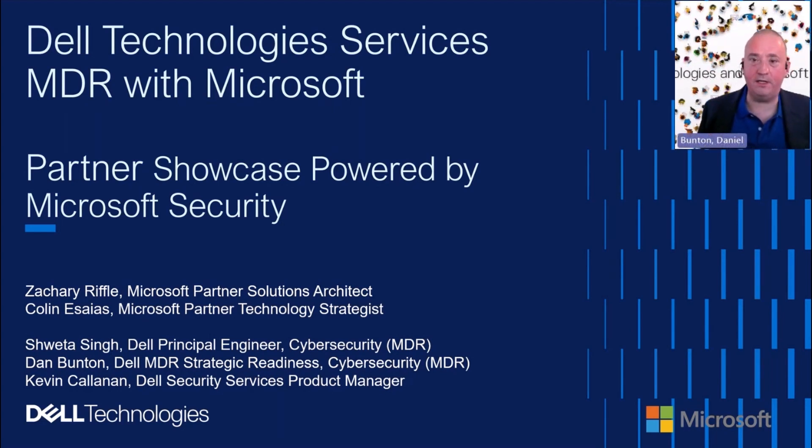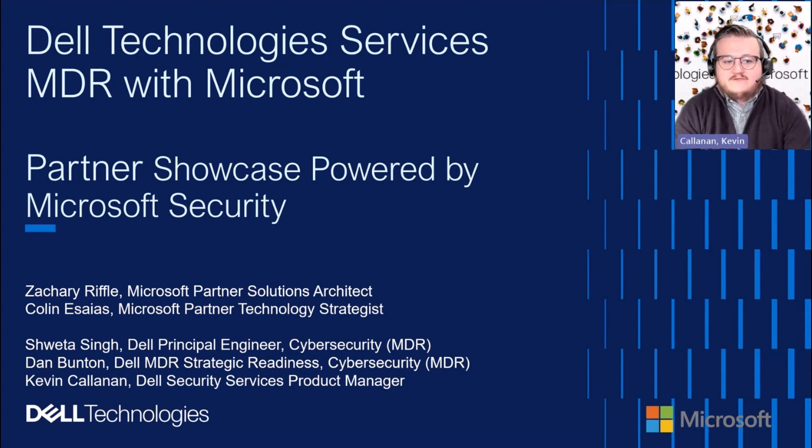Thanks, Dan. I'm Kevin Callanan, a security services product manager here at Dell. My role is primarily to bring solutions in the services realm from ideation all the way through having a full-fledged offer that we can sell to our customers. I own our MDR with Microsoft solution and have been working closely with Shweta and Dan and the rest of the team, as well as our partner at Microsoft, to design and build this solution forward. We're excited to talk to you about it today.